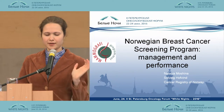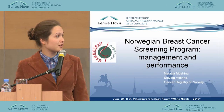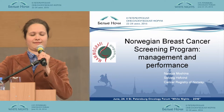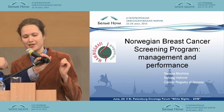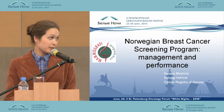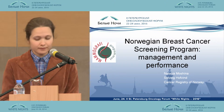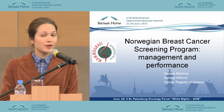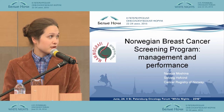Today I will speak about the Norwegian breast cancer screening program, its management and performance. I would like to acknowledge the head of the Norwegian breast cancer screening program, Solvik Hoffin, and the Cancer Registry of Norway for the provided information. I will speak about the organization of the program, the Norwegian breast cancer screening program as a population-based screening program funded by the Norwegian government, and the performance measures of the program.